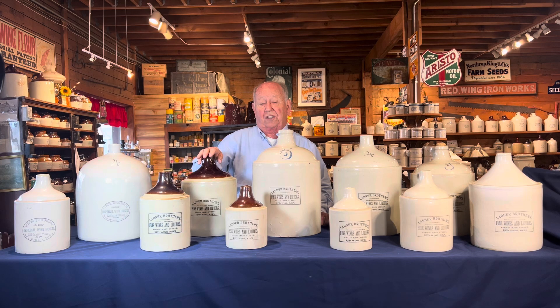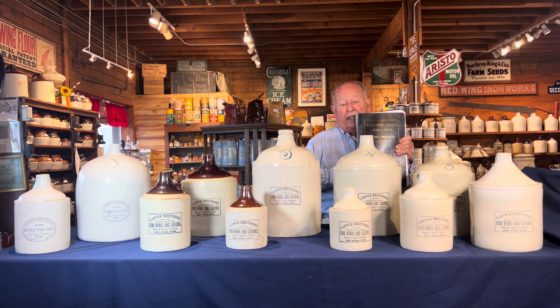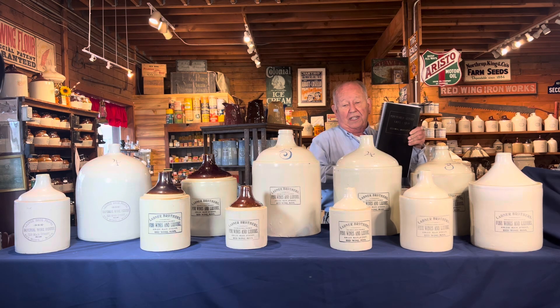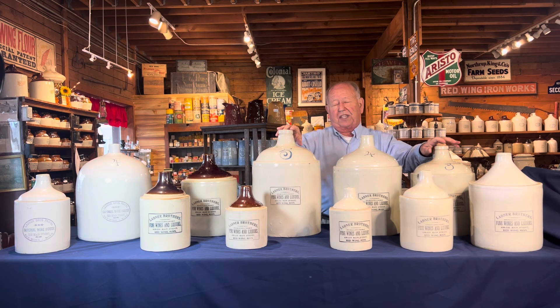By far the hardest one to find is the two gallon. If we look at the ledger, which is here, we find that the Ladners in 1909 did 200 of the half gallons, 100 of the gallons, 50 of the two gallons, and 25 of the four gallons. In 1910 they did 400 of the half gallons and 200 of the one gallons. In 1913 they did 300 of the half gallons and 250 of the gallons. That is the production data from the ledger, covering 1906 to 1914.